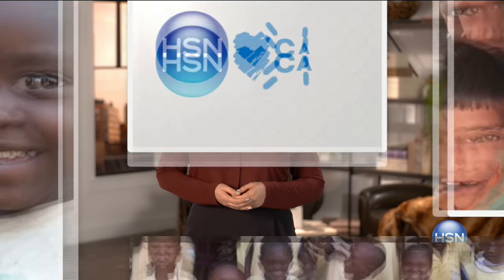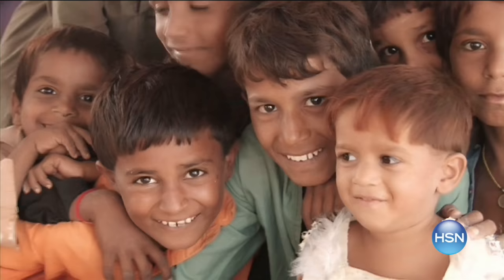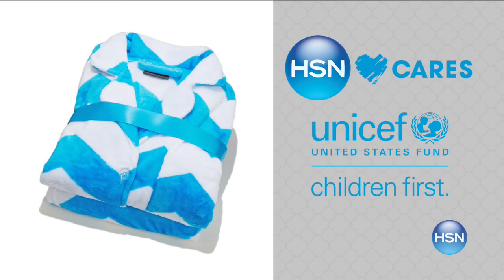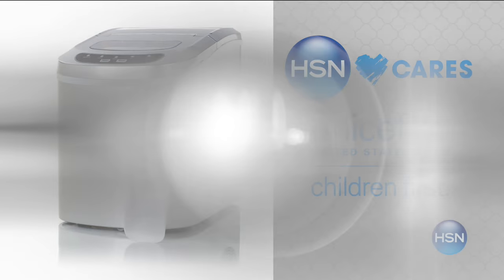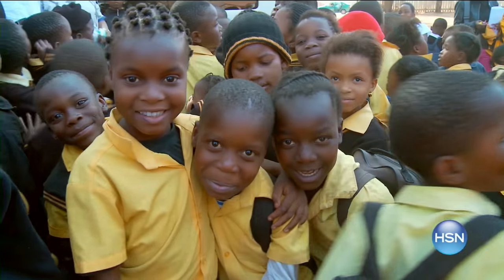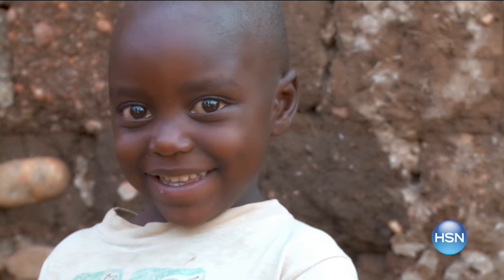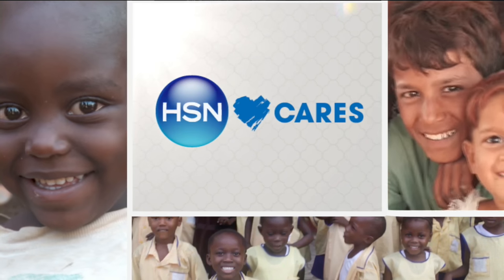HSN Cares is dedicated to empowering women and helping families in need. Our partnership with the U.S. Fund for UNICEF helps build a better future for children. When you purchase an item from our HSN Cares U.S. Fund for UNICEF collection, we will donate $5 to the U.S. Fund for UNICEF. With $5, UNICEF can feed a child for more than three days. Search HSN Cares at HSN.com to shop the collection or make a donation.